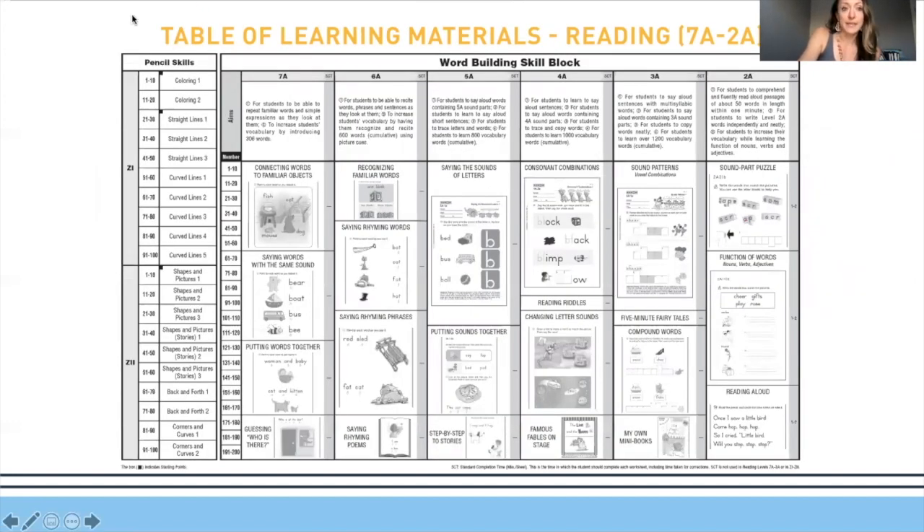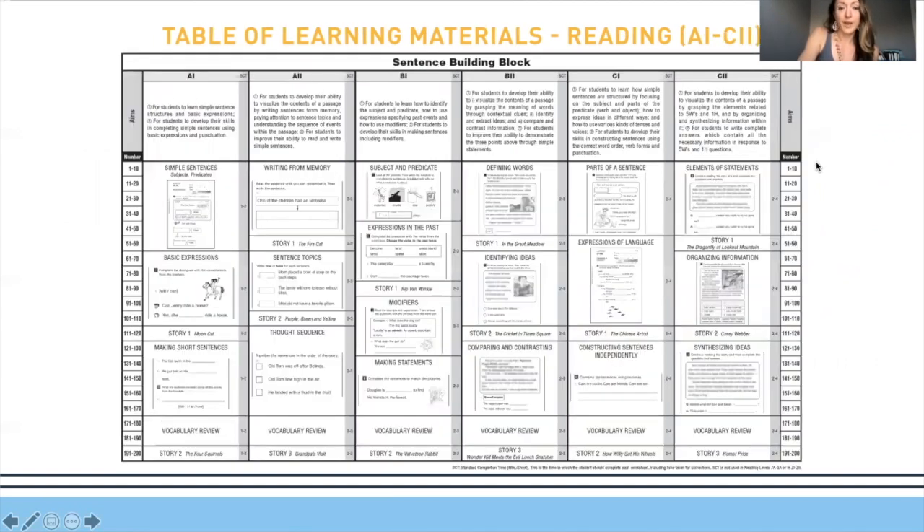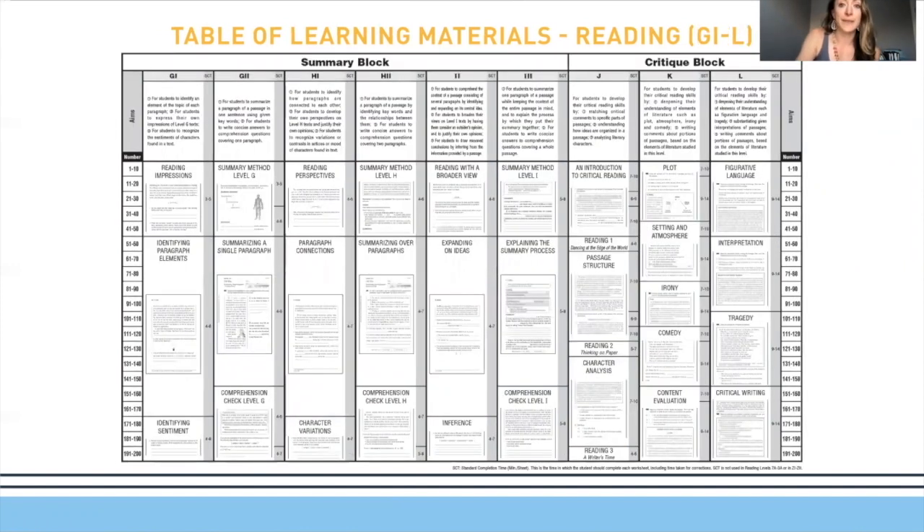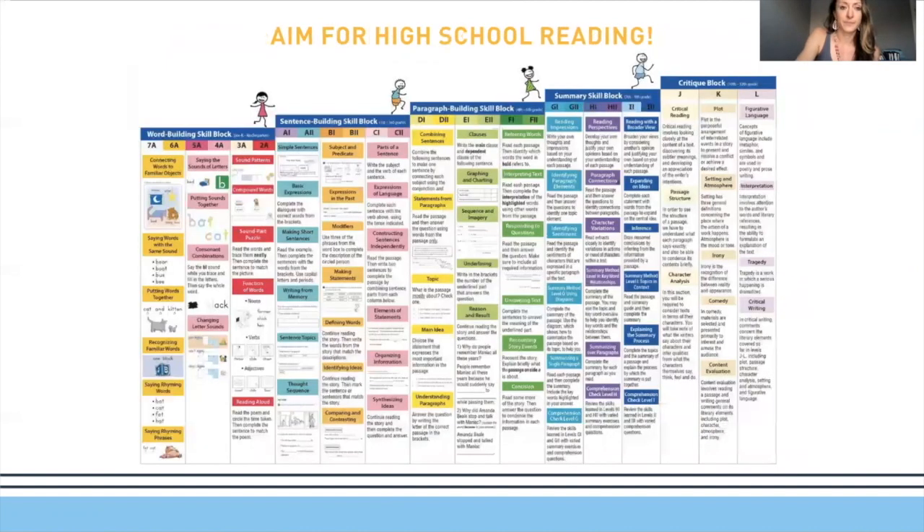This is our reading curriculum, starting from pre-reading skills through kindergarten levels up into the sentence building block — first through third grade. Then we move up into paragraphs, which is fourth through sixth grade. The summary block is seventh through ninth grade. The critiquing block is the final stage, cementing all reading concepts for 10th, 11th, and 12th graders. This big overview shows the whole reading program: word building block, sentence building, paragraph building, summary building, and critiquing.